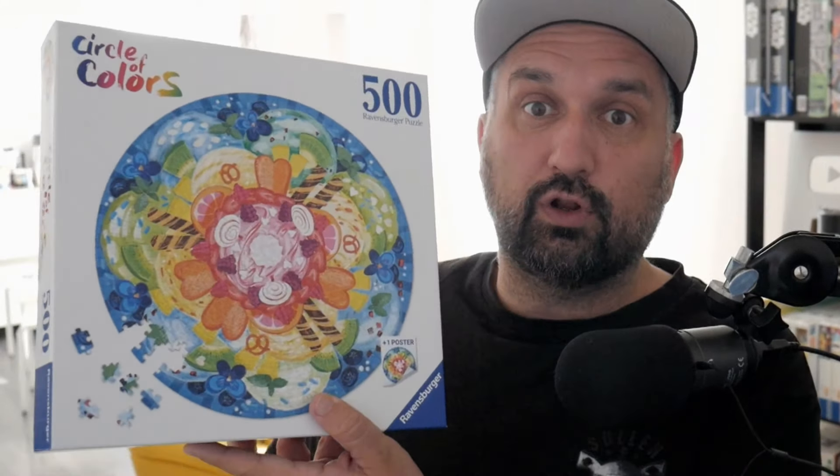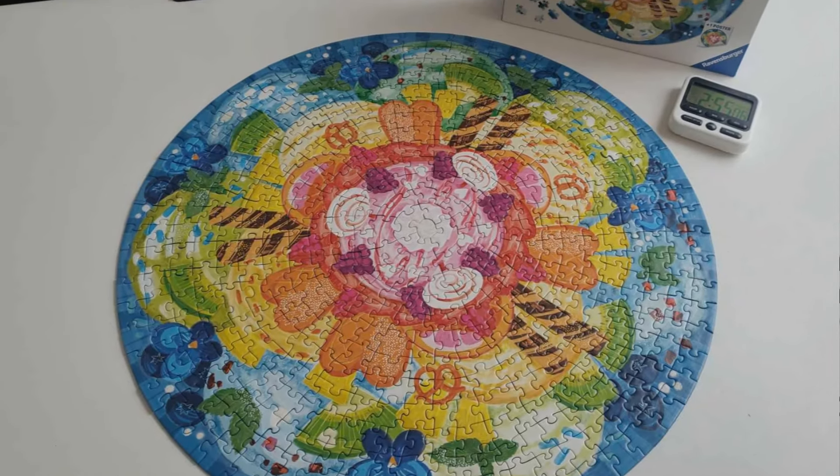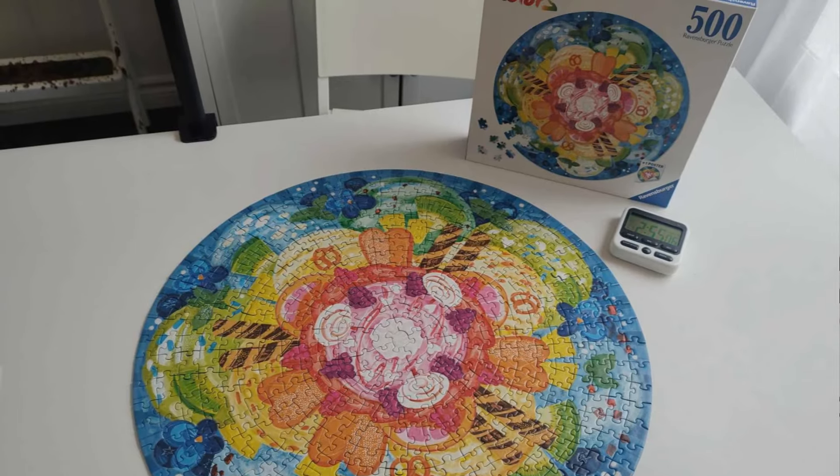Hey guys, this week I'm back with another Circle of Colors — this is number four in my collection. I was waiting and looking at this on the shelf and didn't want to do it because I thought it was gonna take forever. I remember the first one I did took four hours plus, and I thought they're similar. The colors are arranged in circles compared to the other two I did where the colors are section by section — even the fruits and vegetables — and those were my two fastest.